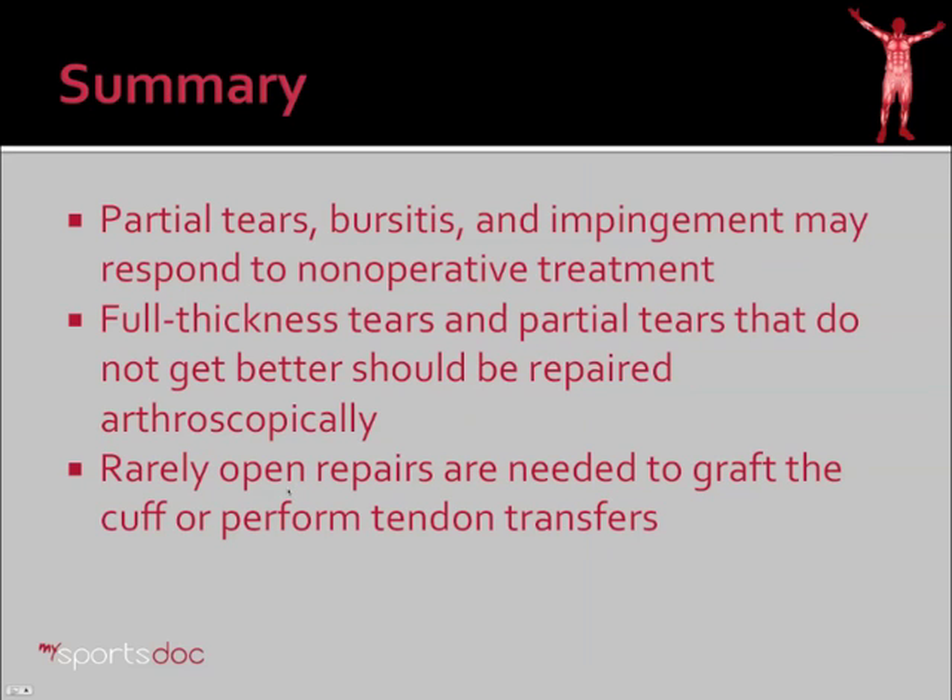In summary: partial tears, bursitis, and impingement may respond to non-operative treatment. Full thickness tears and partial tears that do not get better should be repaired arthroscopically. Rarely, open repairs are needed to graft the cuff or perform tendon transfers.